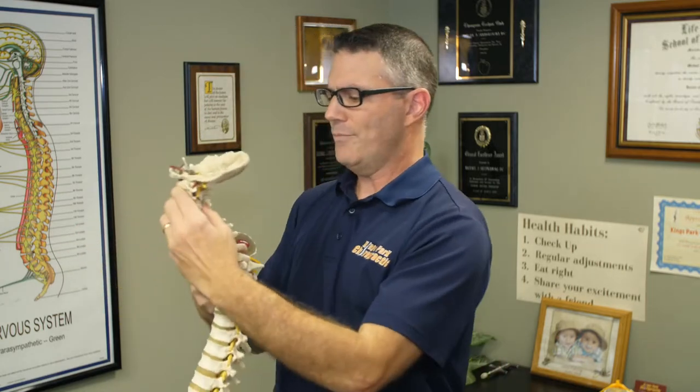Forward head posture is very, very dangerous. To protect yourself and make sure your spine and nervous system are working at a hundred percent, you want to get this checked. We can check it by X-ray or by visual analysis — you can just look at somebody and see the forward head posture. So get checked, and if you know anybody who has that, send them in right away and we'll be happy to check them.